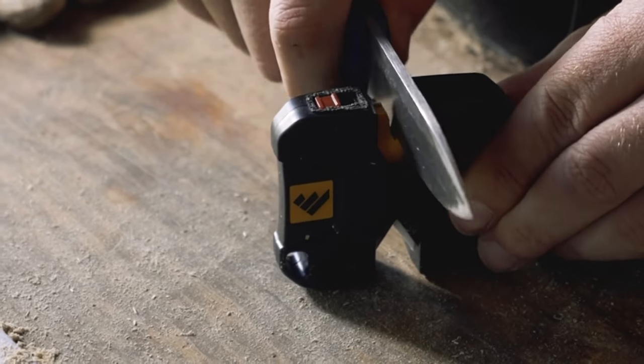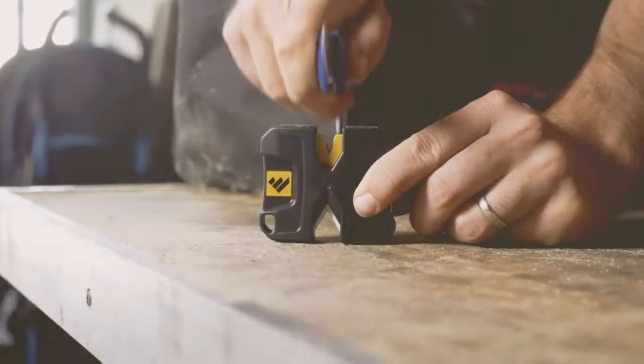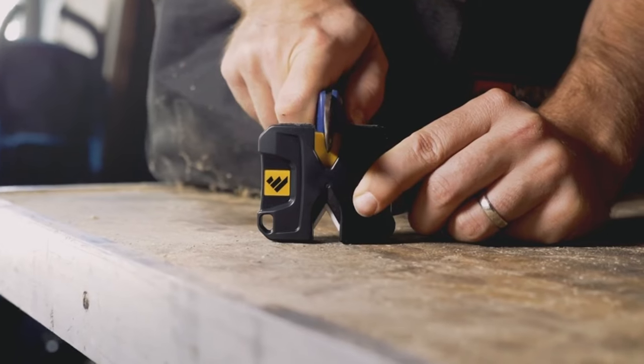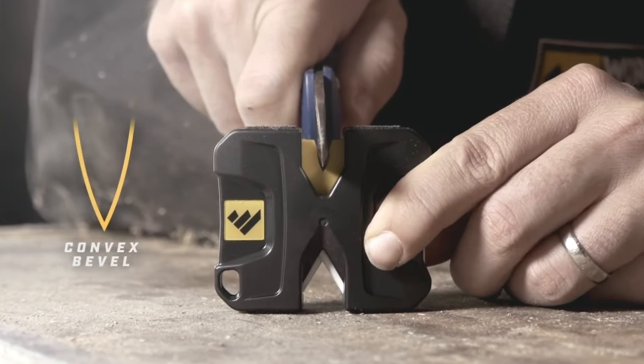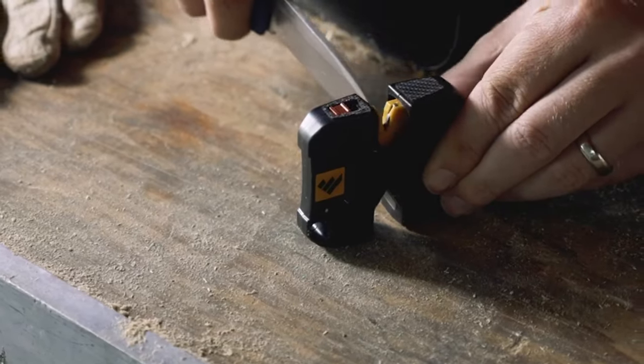A unique aspect is the two main sharpening surfaces set at different angles, unlike many models with consistent angles for various textures. While this may affect smoothness in edge surfaces, the WorkSharp EDC Pivot remains our favorite portable model overall.